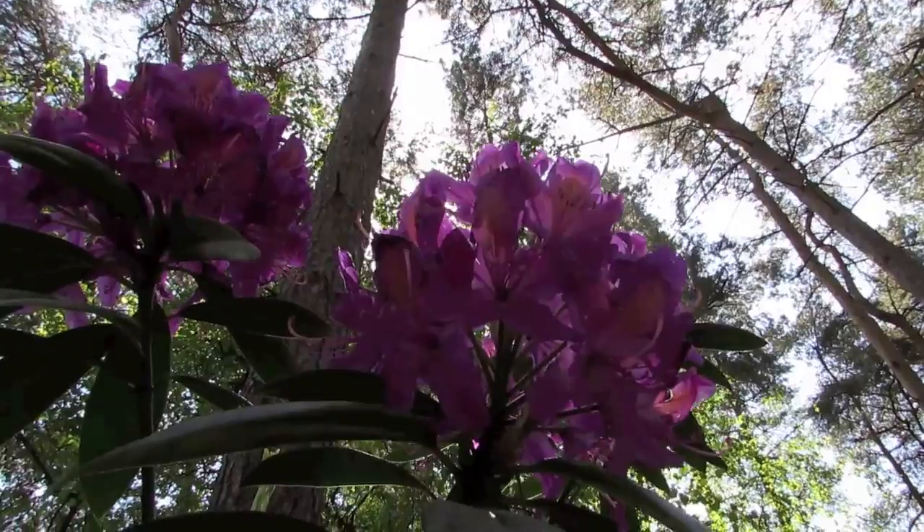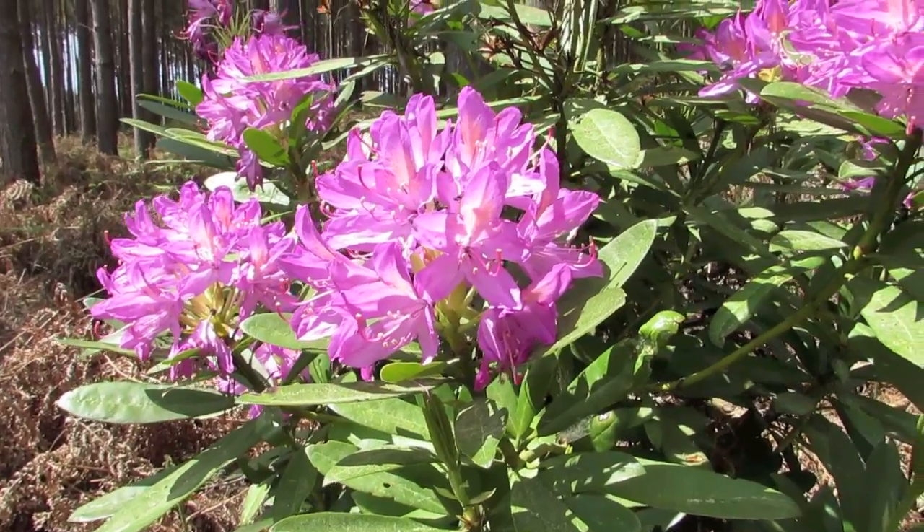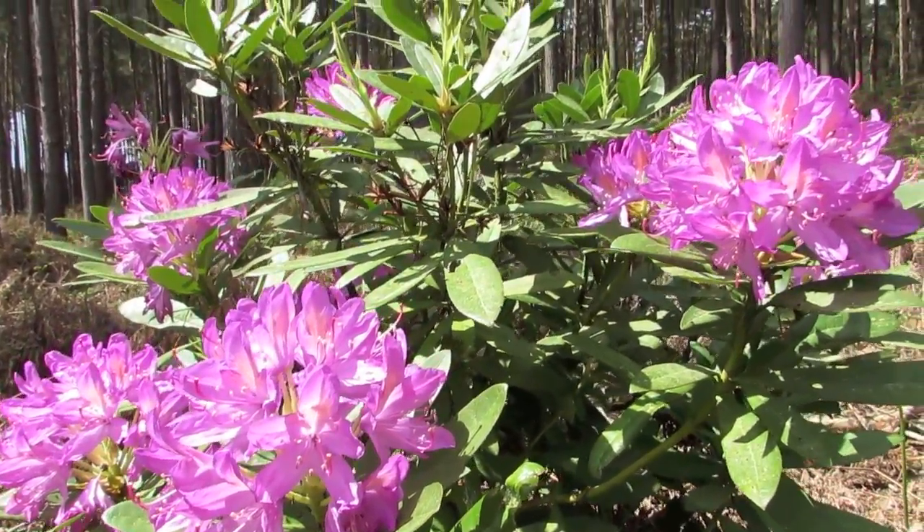The leaves are spirally arranged and leaf size can range from 1 or 2 centimetres to over 50 centimetres.